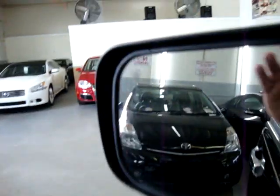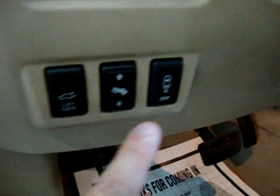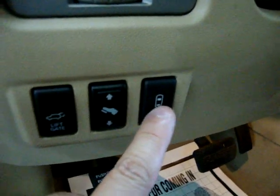It's a little dirty, but the mirrors are heated also. This is your power tailgate switch. And this button is to disable the parking sensors in case you're towing a boat or a trailer.